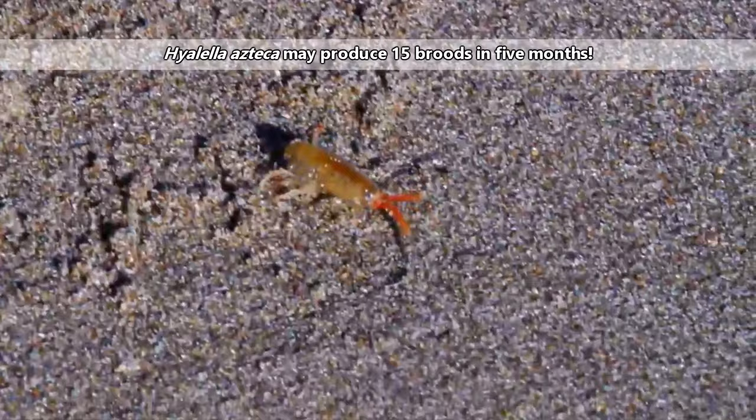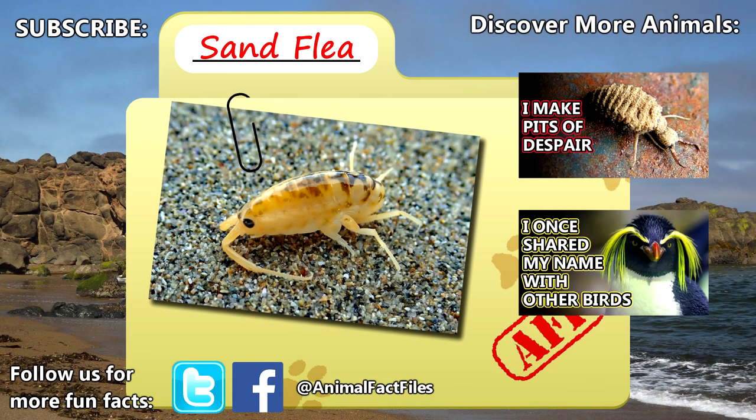For more facts on sand fleas, check out the links in the description. Thank you to Cameron for today's request. Give a thumbs up if you learned something new today, and thank you for watching Animal Fact Files.